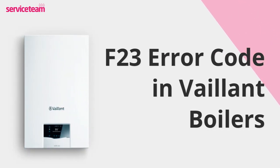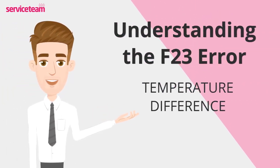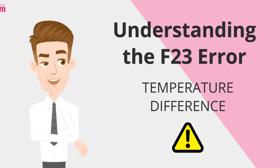Let's figure out how to resolve the F23 error code on the Valiant boiler. The F23 error code on a Valiant boiler indicates a temperature difference of over 35 degrees Celsius between the flow and return pipes. This safety feature shuts down the boiler and prevents overheating or potential damage, signaling that something is wrong with your heating system.